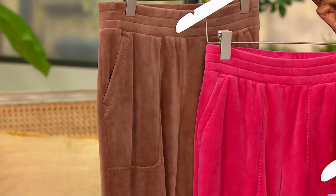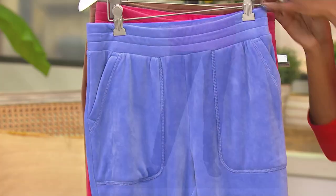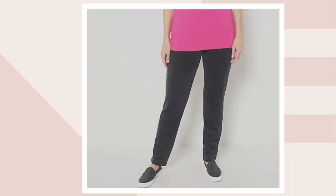Let us know which color: Chestnut Mousse, Rose Hip Pink, Blue Orchid, or Jet Black. Item number A511-222.